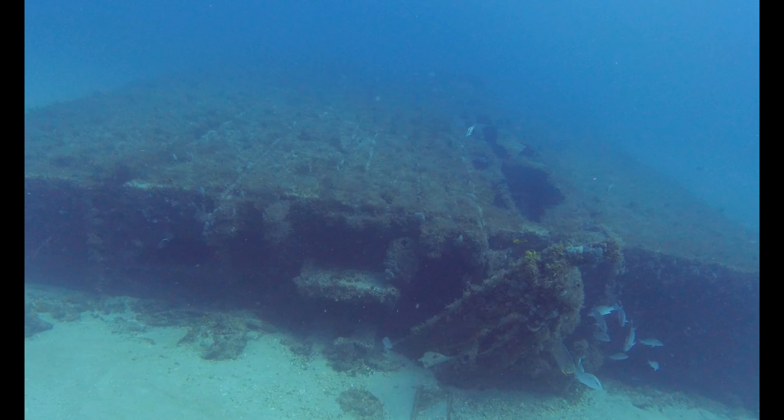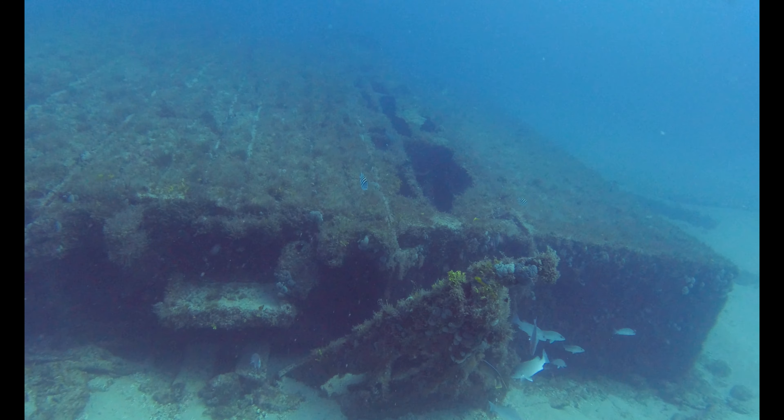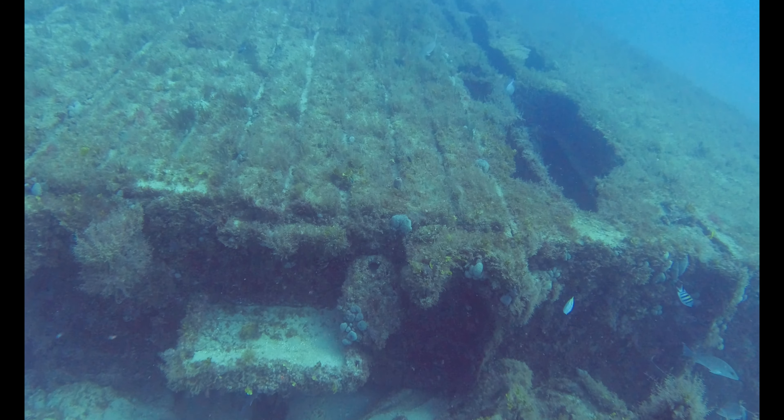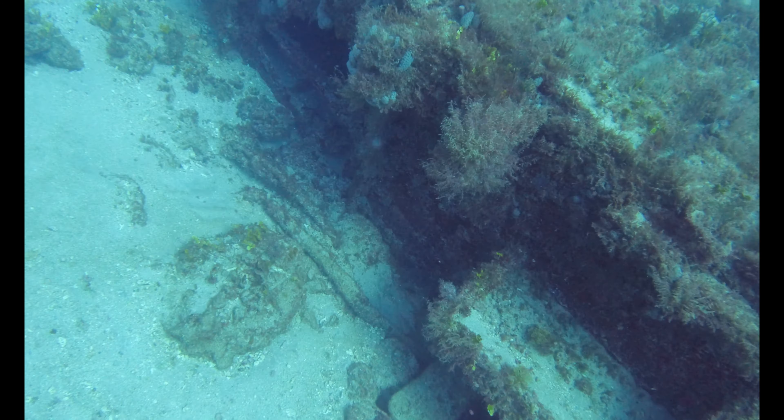We're now approaching the dredge. The compartments within the rusting hull provide refuge for lots of small fish.